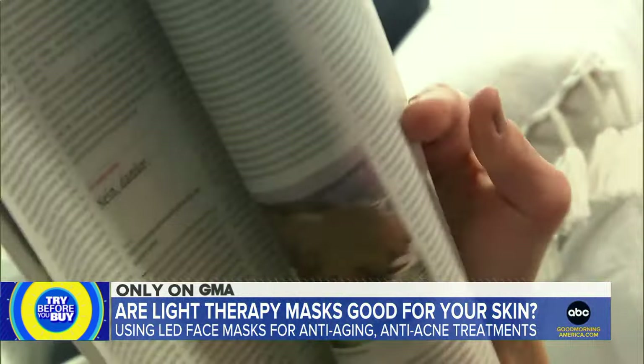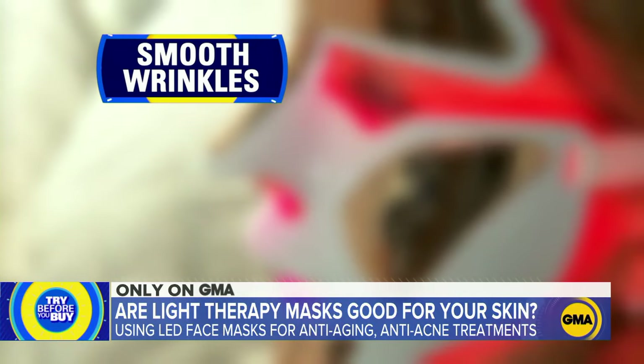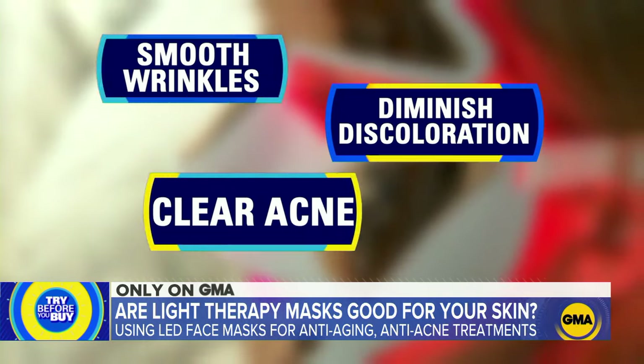The makers of the mask suggest daily treatment for three minutes and say it can smooth wrinkles, diminish discoloration, and clear acne. After the first few uses, my skin felt a little tight and my lips kind of puffy, but both in a good way. You don't feel anything — it's not tingly or hot, but it is pretty bright.